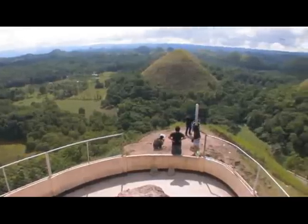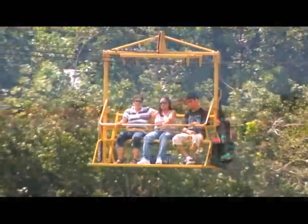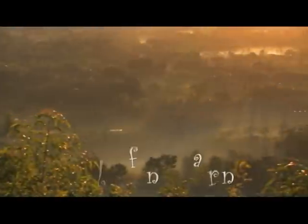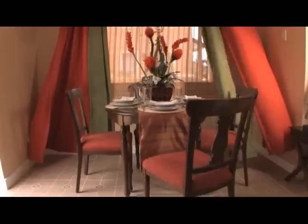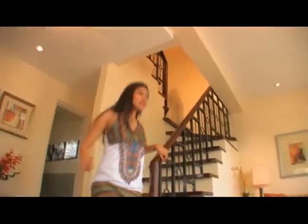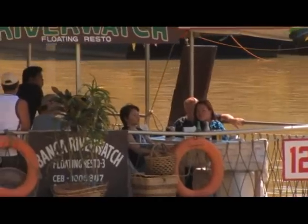This world-renowned tourist destination can now be your own little paradise. Nothing comes close to living other people's dreams. Your window opens up to a panoramic view of the whimsical Banati Hill, the only hill in Tagbilaran City. The cool breeze drifts inside your bedroom, and nature adorns your personal spaces. Imagine — any time, any day, you can step out, be a tourist, and enjoy the beauty, thrills, and adventures of one amazing destination.